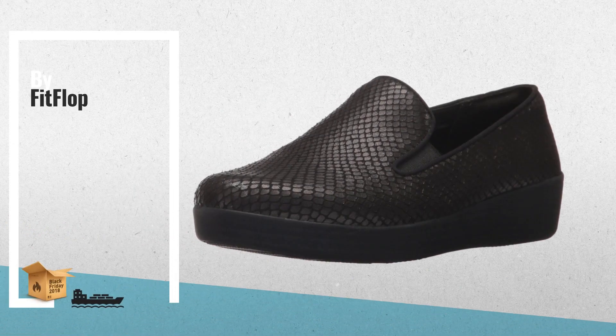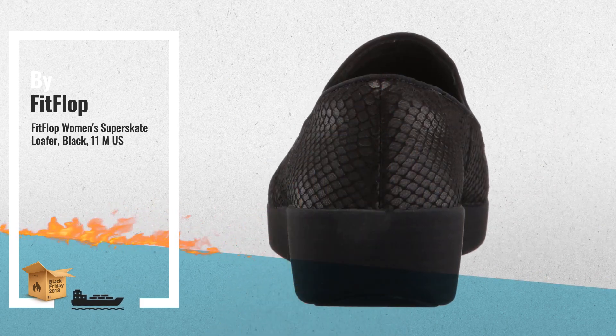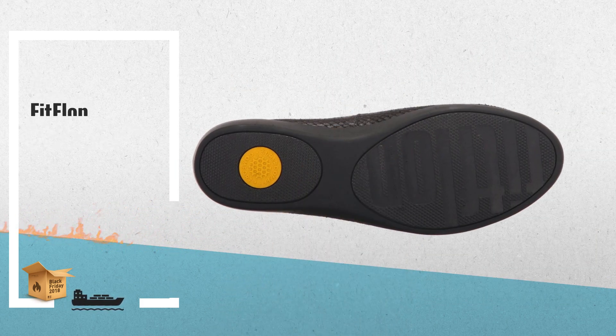Number 2, another great product by FitFlop. Click the link below now, add your favorite directly to your cart, and get real-time prices.